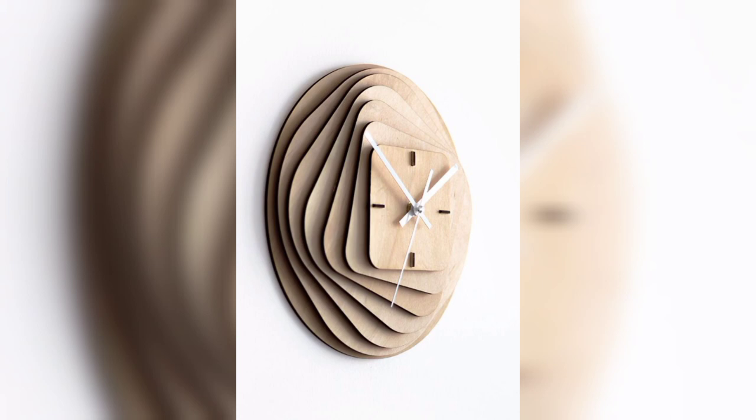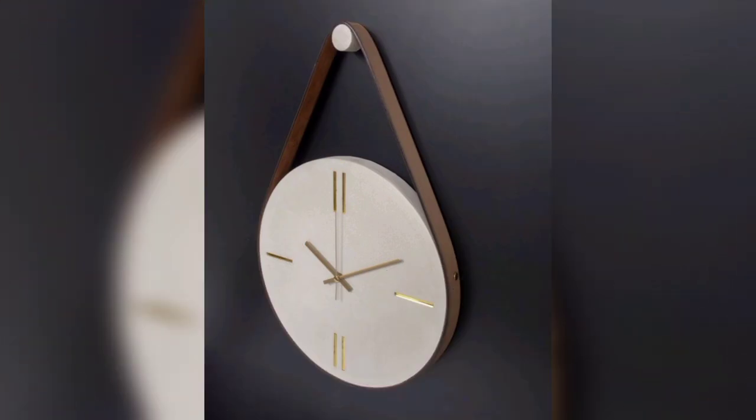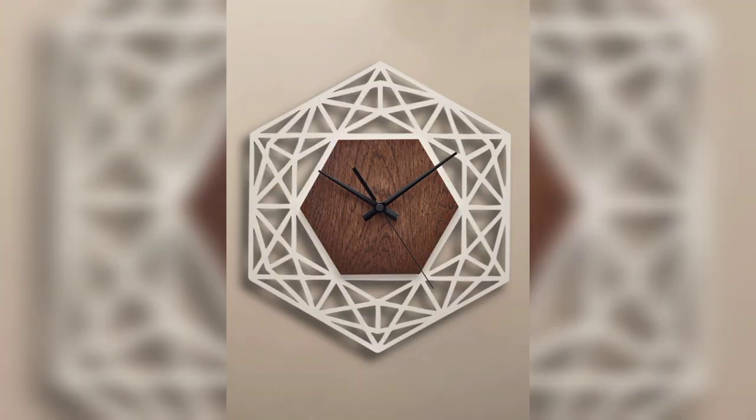Round and square wood wooden clocks — large wall clock, wood clock ideas, wall clock ideas for beginners. Wall stick wooden kitchen wall clock, modern farmhouse wall clock.